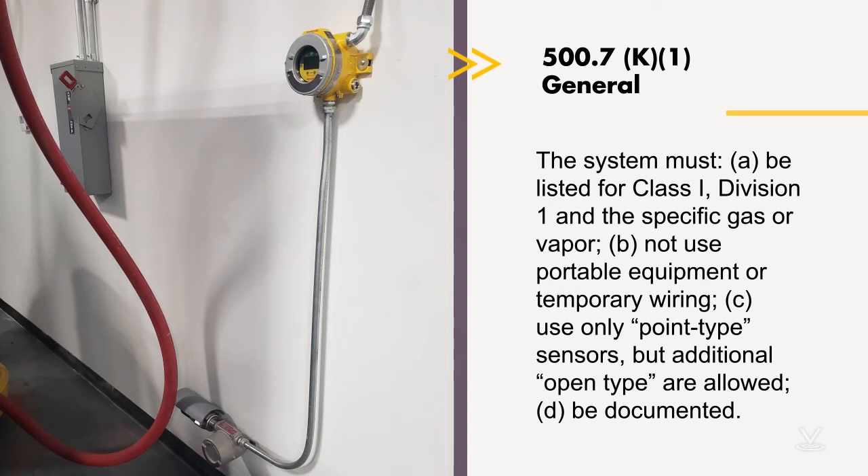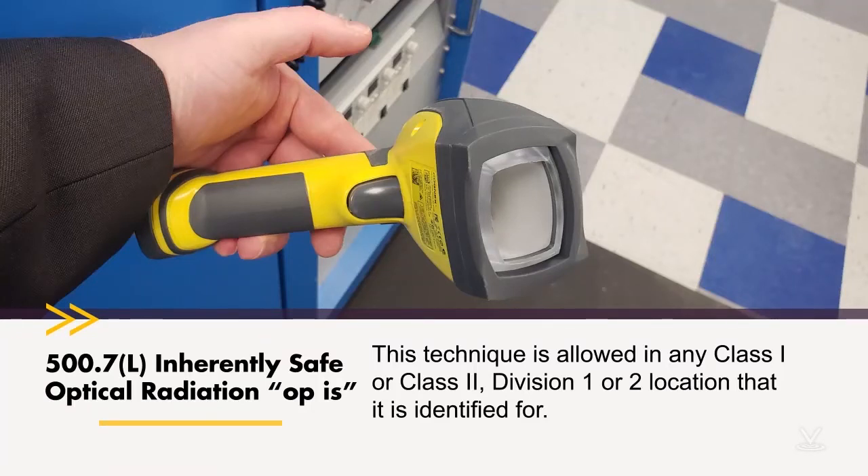They also added four new types of protection techniques, three of which have to do with optical radiation — something the code has never really addressed before. 500.7(L) covers optical radiation that is inherently safe optical radiation, referred to in quotation marks as OPIS. That's something you might be used to seeing if you're familiar with the zone classification method used in the NEC Article 505 and throughout Europe. OPIS is essentially the IEC standard name; here in the States we call it inherently safe optical radiation. For the most part, we're talking about laser beams — any optical radiation, but in reality, pretty much laser beams — and that's something we've never covered in the NEC as a source of ignition.